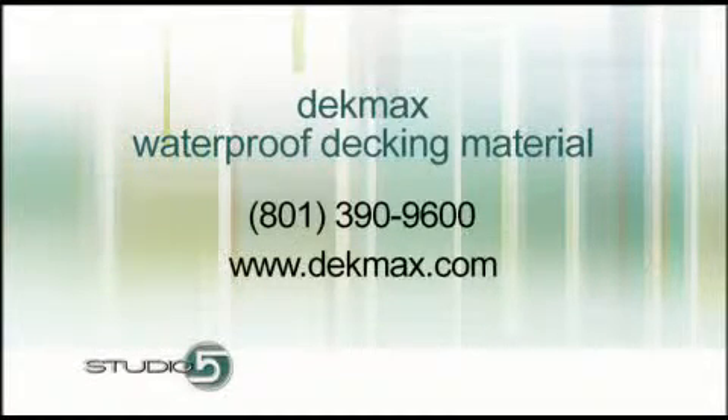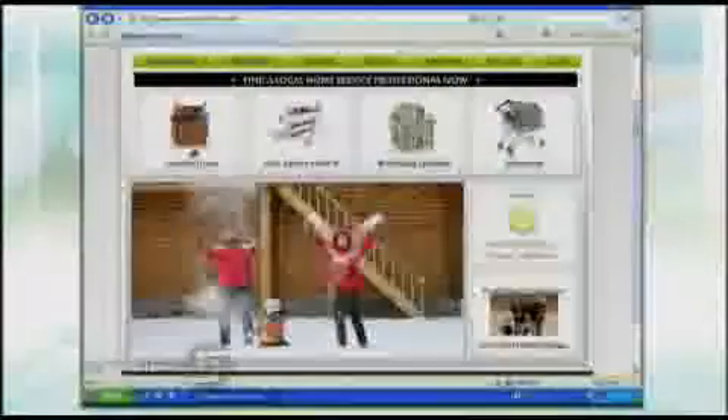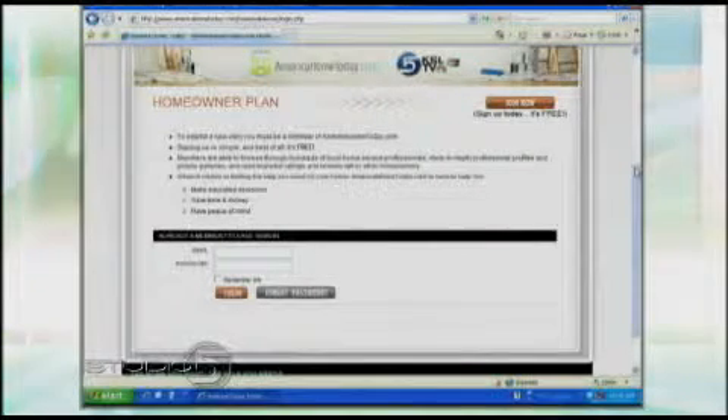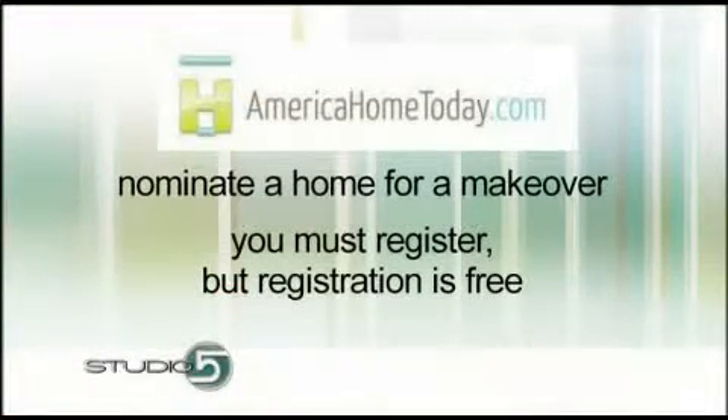There's more information on our website at Studio5.ksl.com. DeckMax is also one of the contractors you can find at AmericaHomeToday.com — they're helping give an entire home a makeover, and we're in search of the perfect home in need of one. Go to AmericaHomeToday.com, click the button on the right for the makeover, and nominate a home. You just have to register — it only takes a couple of seconds and it's completely free. AmericaHomeToday.com is a great resource for all your home project needs, from contractors to painting to lending institutions and refinancing.